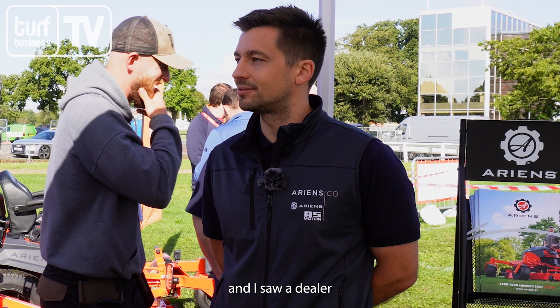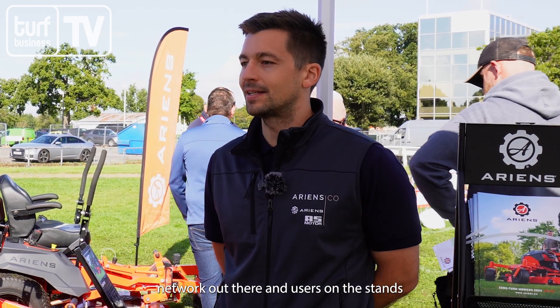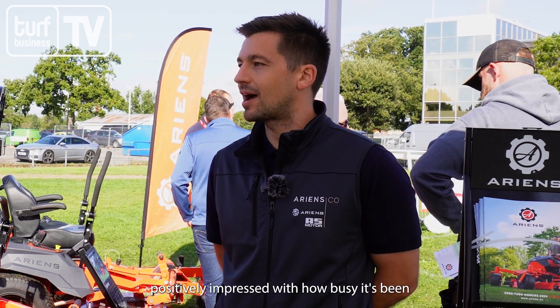Both days I've been really surprised at how busy it's been. Despite the weather yesterday, we had a constant flow of customers — both our dealer network and their end users on the stand to look at the equipment. I've been really positively impressed with the caliber of visitor we've seen and how interested they've been in our machines.